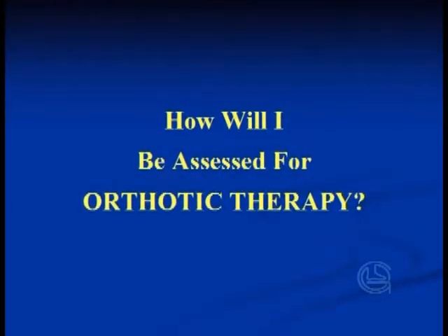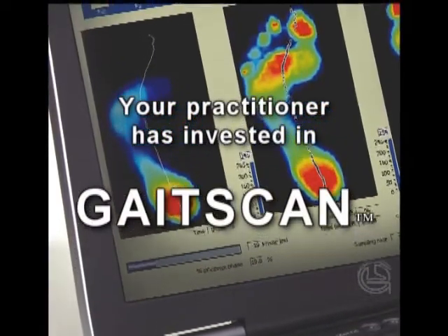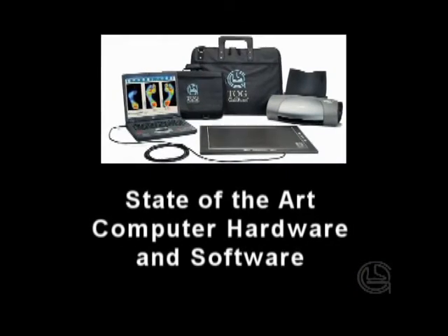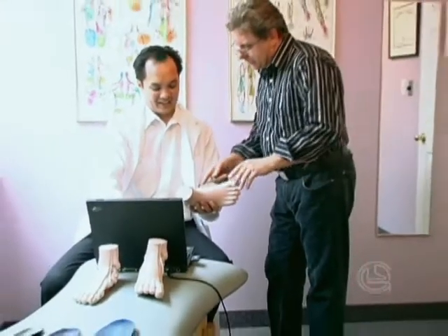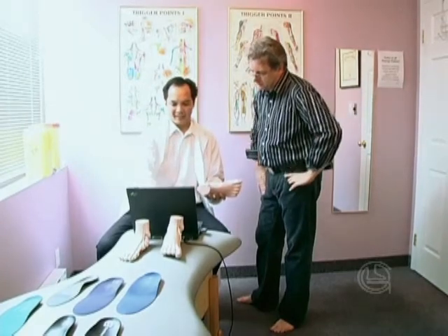How will I be assessed? Your healthcare practitioner has invested in the most advanced pressure analysis system in the market: GaitScan. GaitScan is a combination of state-of-the-art computer hardware and software that helps your healthcare practitioner assess and analyze your feet. This analysis, combined with your practitioner's experience and knowledge, will detect abnormal foot function.